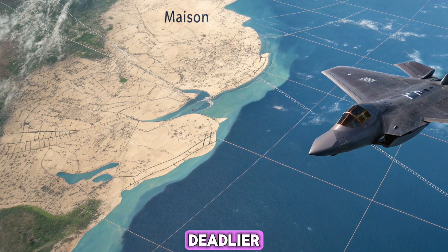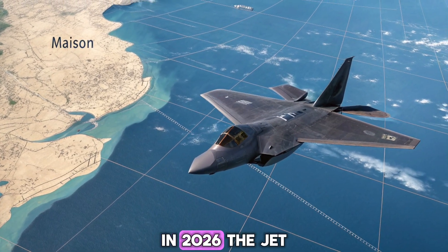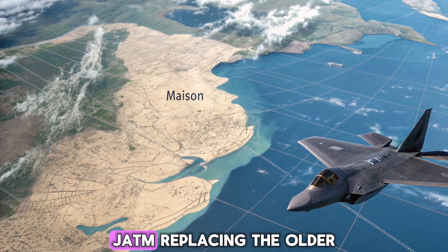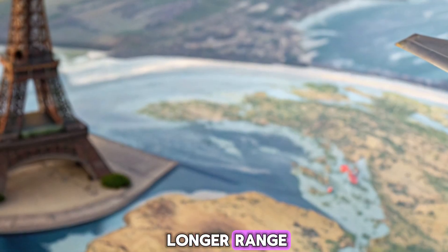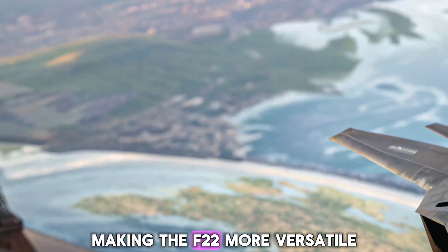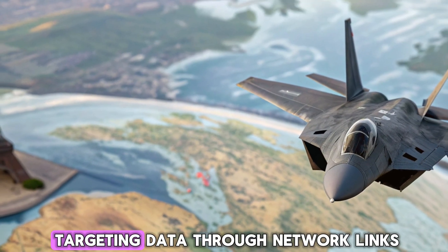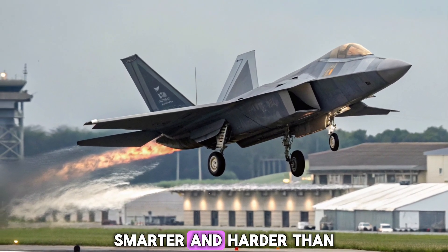While stealth and speed matter, it's the Raptor's bite that wins the fight. In 2026, the jet receives enhanced internal weapons bays that support the latest generation of AIM-260 Joint Advanced Tactical Missiles (JATM), replacing the older AIM-120 AMRAAMs. These new missiles offer longer range, faster speeds, and better tracking. It also supports advanced air-to-ground weapons, making the F-22 more versatile without compromising its air dominance mission. Additionally, new smart munitions can be programmed mid-flight and receive real-time targeting data through network links. In short, the 2026 Raptor can fight farther, smarter, and harder than ever before.